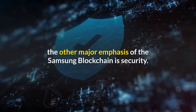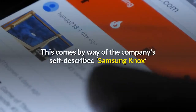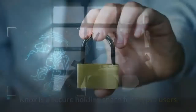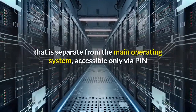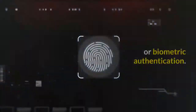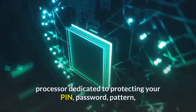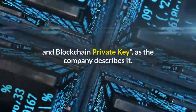The other major emphasis of the Samsung blockchain is security. This comes by way of the company's self-described Samsung Knox and Trusted Execution Environment. Knox is a secure holding space for crypto users that is separate from the main operating system, accessible only via PIN or biometric authentication. Knox is essentially a secure processor dedicated to protecting your PIN, password, pattern, and blockchain private key, as the company describes it.